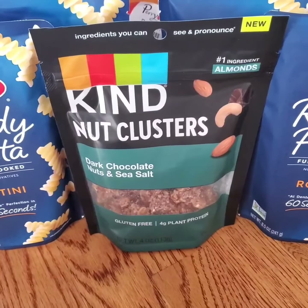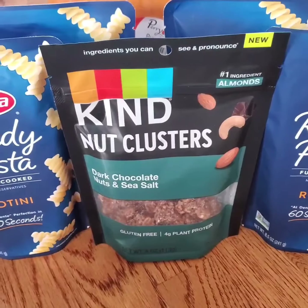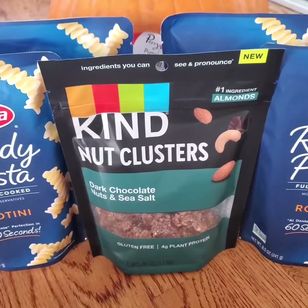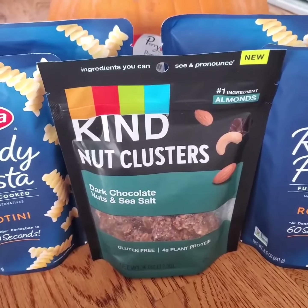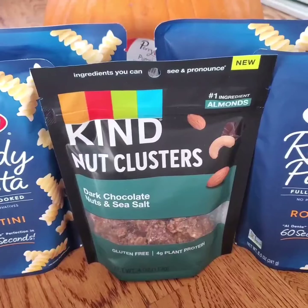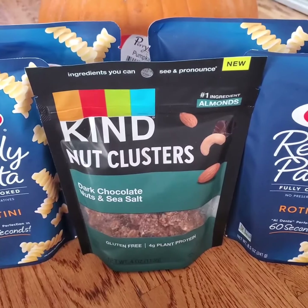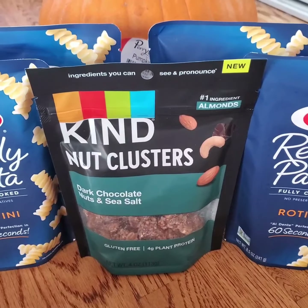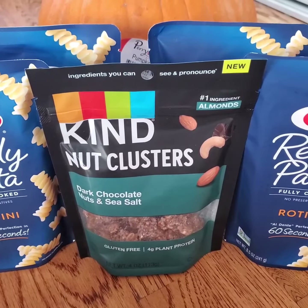For this Kind Nut Cluster there is an Ibotta deal — it's free after offer. The price on Ibotta is $3.55 but the Target price is $4.49. After the Ibotta rebate it's going to cost $0.94, and I would try it for $0.94.